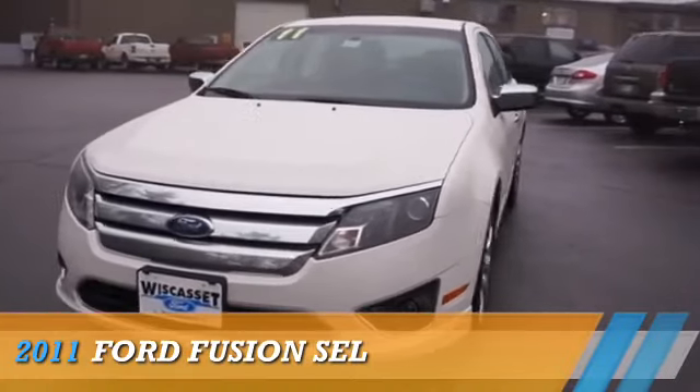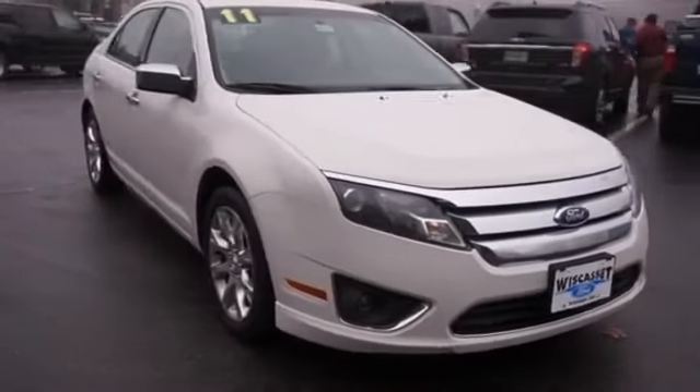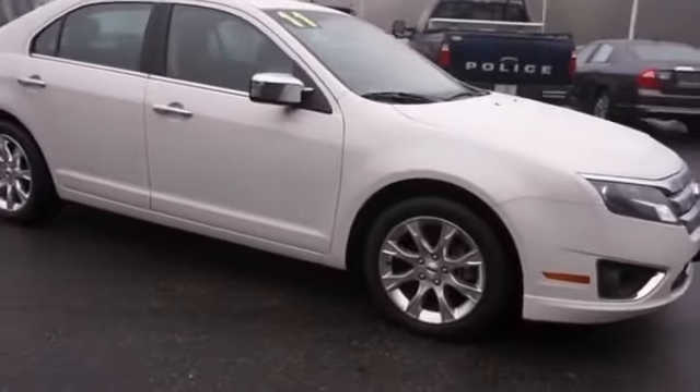Presenting the 2011 Ford Fusion. It's powered by front-wheel drive, a three-liter, six-cylinder engine, and an automatic transmission.